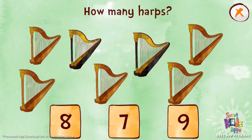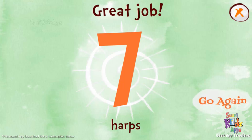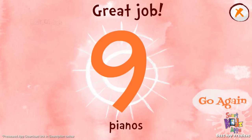How many harps? You found it! Awesome! Seven harps. How many pianos? You found it! Awesome! Nine pianos.